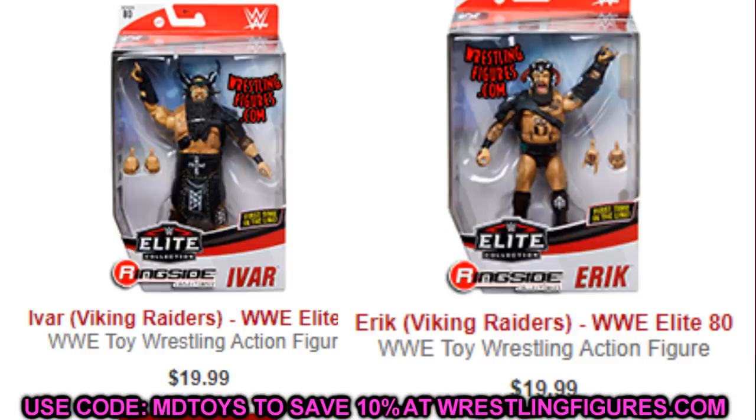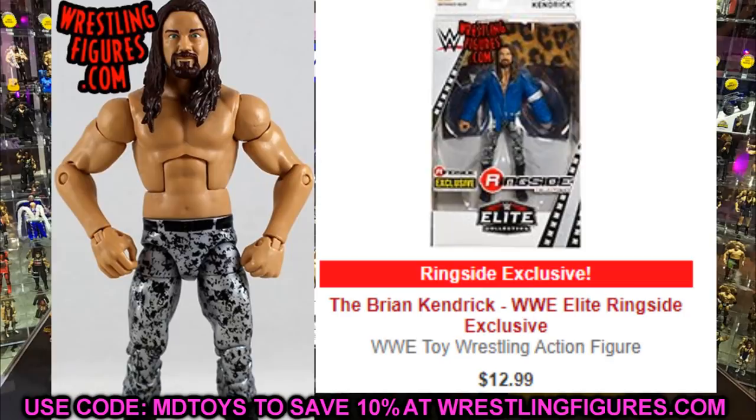Next up is Brian Kendrick — a Ringside exclusive that just didn't get the love it deserved. Really great figure, useful for customs, parts, and fix-ups. He is $12.99 right now on Ringside. A $12.99 deal for a Ringside exclusive is absurd — it poses around really well, and anybody who owns the Brian Kendrick knows what I'm talking about.